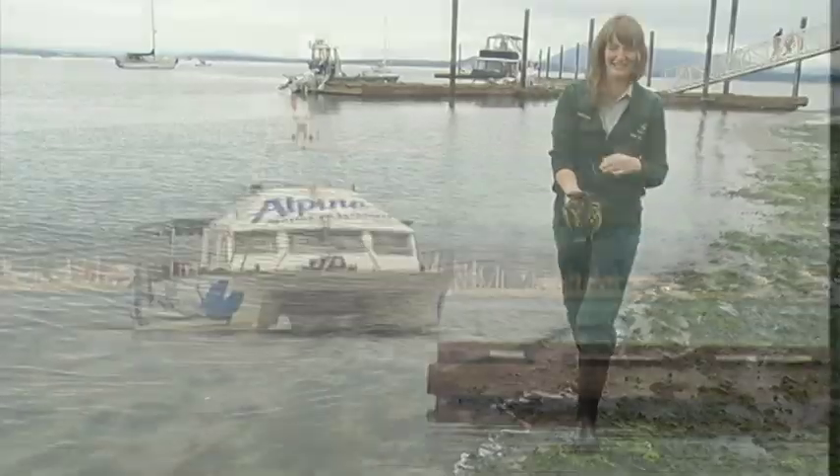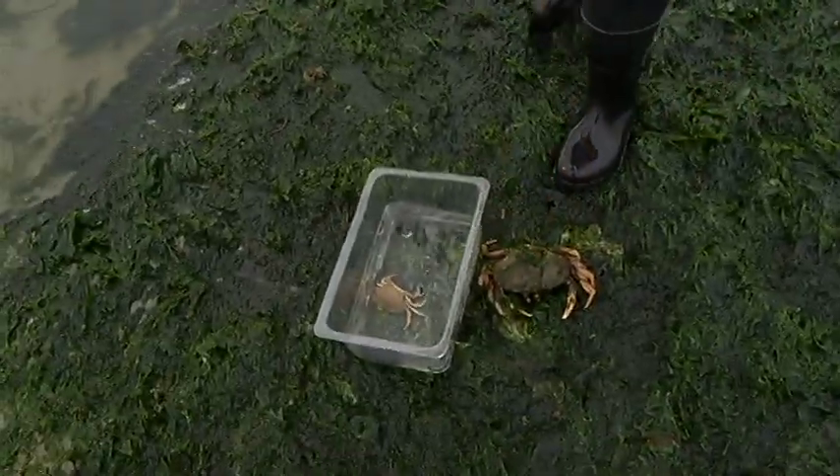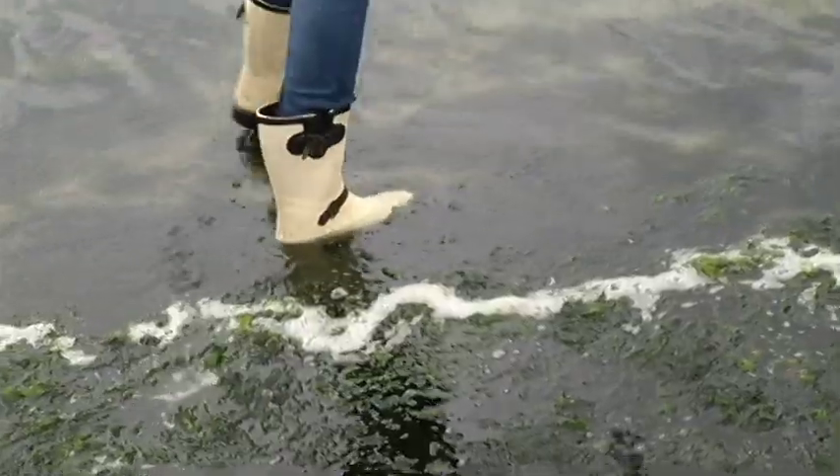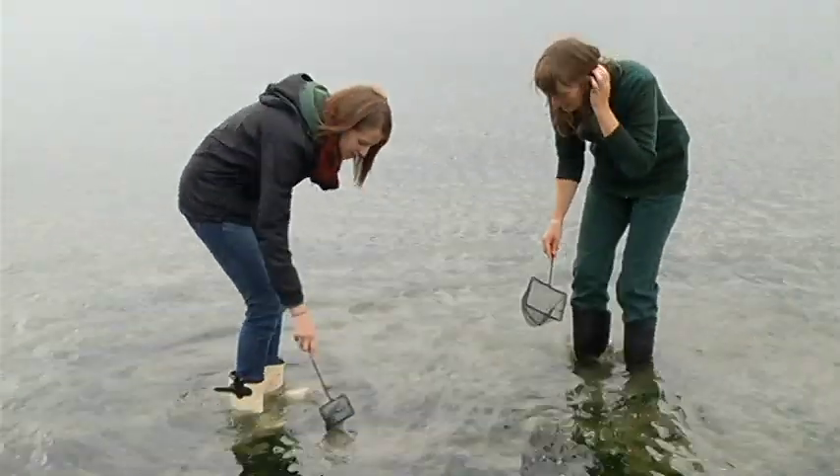You'll meet Parks Canada interpreter Robin Seeley, who will give you a taste of what's on our coastline. There are a couple of different parts of the program, and one of them is everyone gets their own little net that they can take out and go exploring. You can see there's a bunch of seaweed — this is a really good spot to look for things, as they often hide under the seaweed. There's a tube worm — a kind of worm that lives in this casing here in the sand.